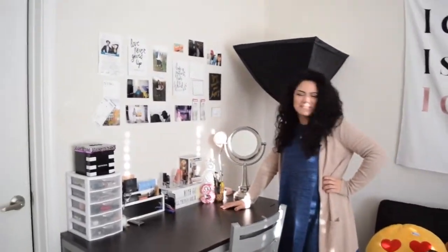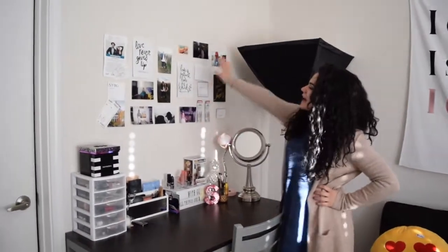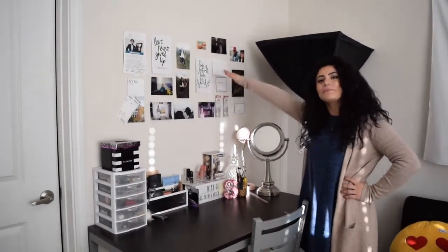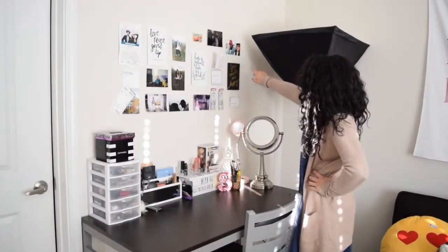Moving along — over here on this desk is my makeup desk. This is the center of my room, at least that's what I say. On top of it I have a bunch of pictures of me and my boyfriend. If you don't know, me and my boyfriend are long distance, so I just keep this here to remind me of him and some adventures we've gone on.